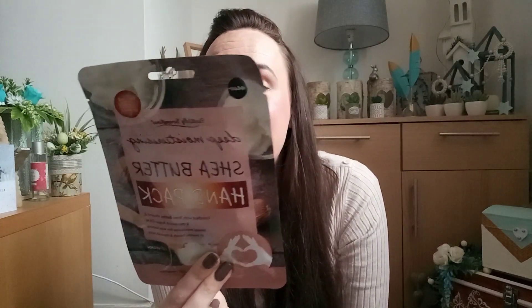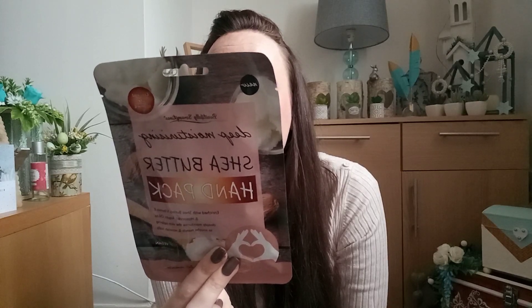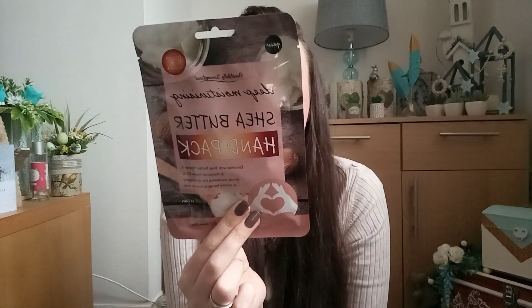This one is the Deep Moisturising Shea Butter Hand Pack, enriched with shea butter, vitamin E, and Moroccan argan oil to deeply moisturise the skin, helping to smooth hands and nourish nails. I've never used anything like this on my hands, so I'm quite eager to give it a go. I'll definitely be picking another one up when I go to Poundland. You just put the gloves on, leave them for 15 to 20 minutes, and rub any excess cream into your hands.